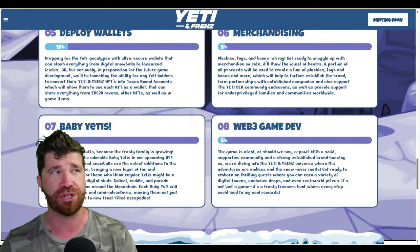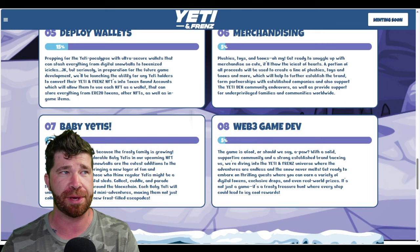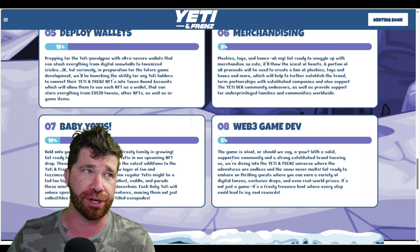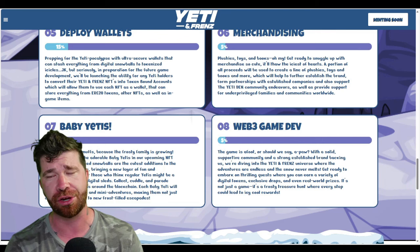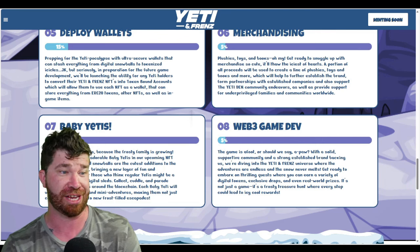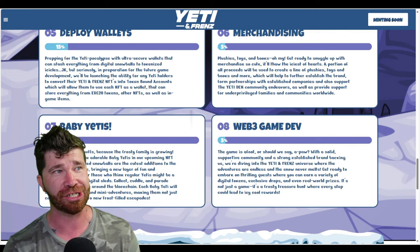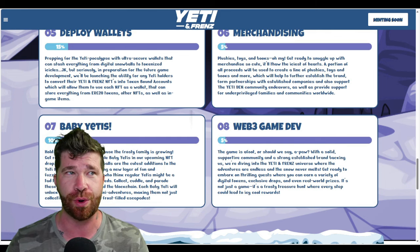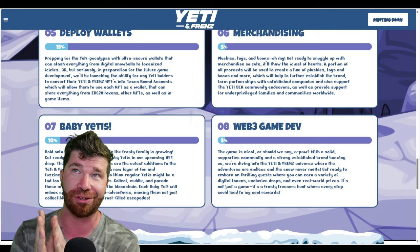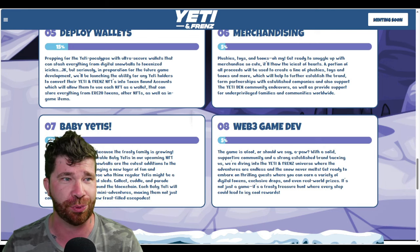For Web3 game development, every Yeti NFT is your passport to a thrilling side-scrolling adventure. Unique JSON files resemble your character in-game, ensuring your avatar is a true representation of your digital collectible — a one-to-one match, which is really cool.